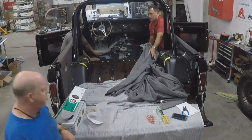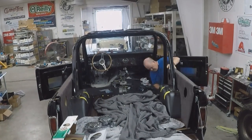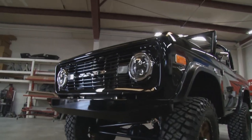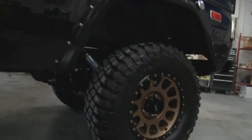Today, the guys at Brand New Muscle Car have rekindled that love. They've built a 1966 Bronco from the bare tub up. It looks just like a '66 fresh off the assembly line, but despite its classic looks, there is nothing old-fashioned about this new Bronco.